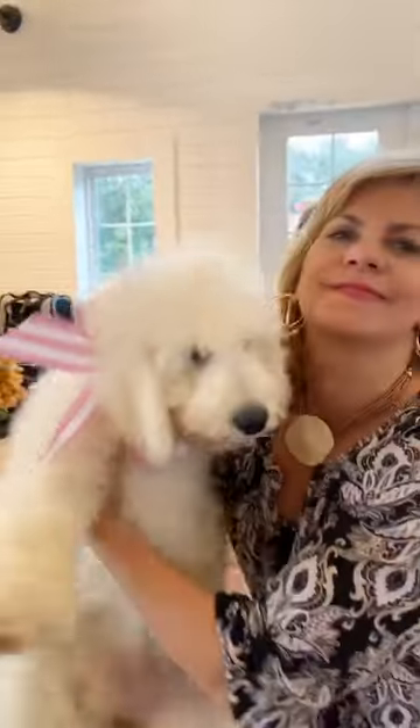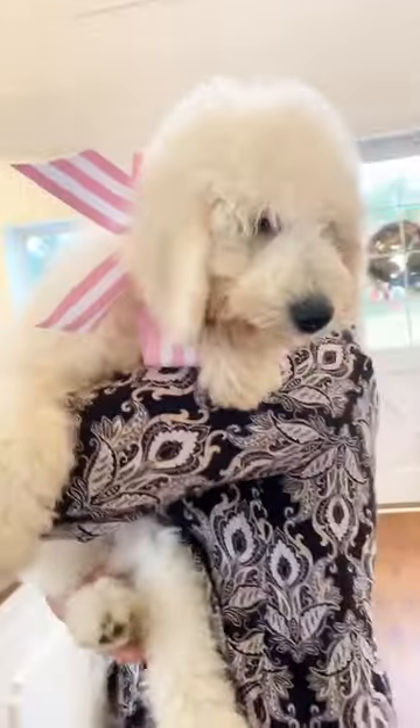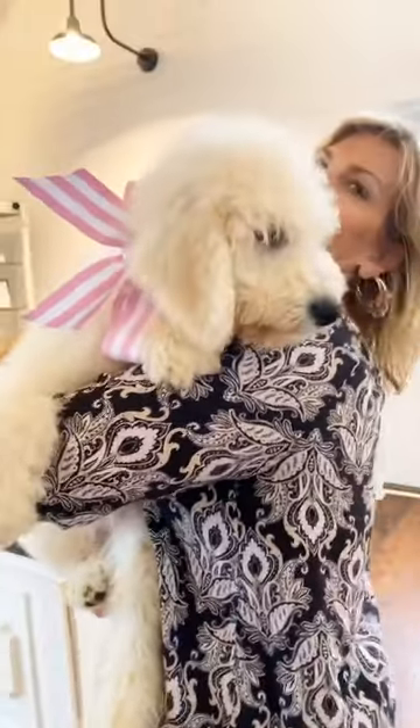Turn her face around so they can see her beautiful face. Oh my gosh, look at that baby. Look at that head. That is the classic, classic English teddy bear.